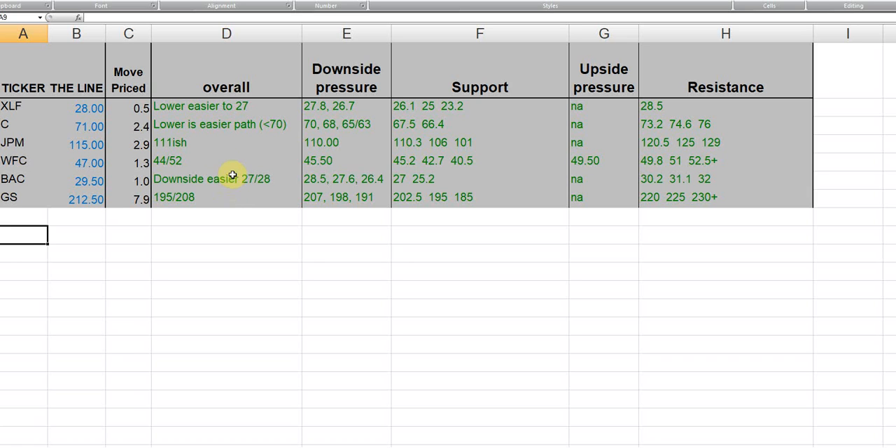This column here shows overall that down is easier than up across the board — down is easier than up — but that's normal because we just had a big rally, so all the positioning in the options was kind of wrong and they got caught short or not as long as they wanted. I see downside pressure for all of them. You can go through and pick the ones you want. There's some support, and upside pressure in only one of them. I also see some resistances. Overall: downside pressure, upside pressure, support and resistance — these are the tickers.